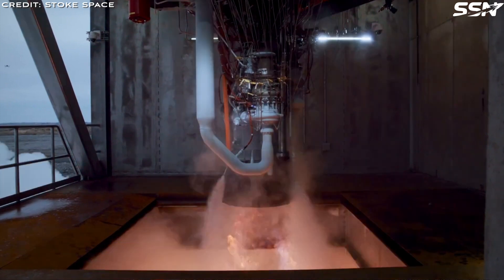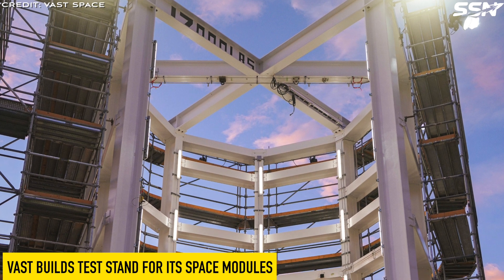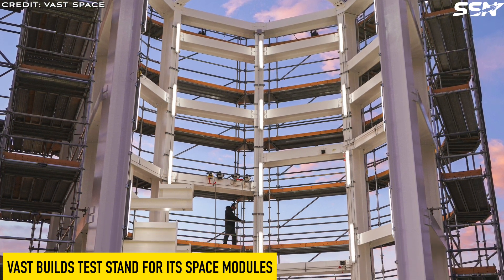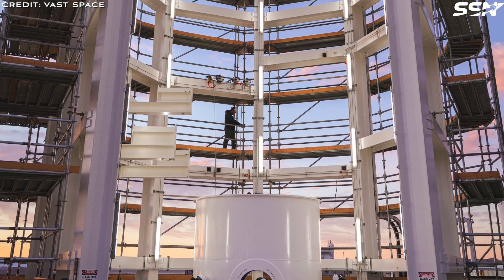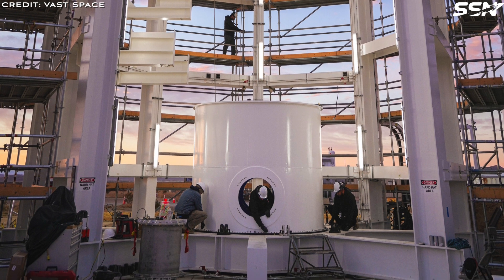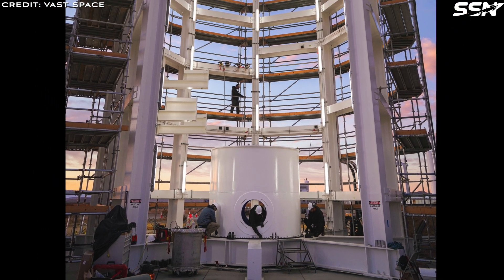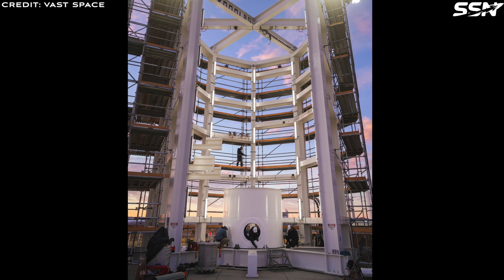Vast Space, a US commercial space station company, is finalising their new test stand in Mojave. They are currently developing Haven-1, a single-module space station, with plans for a larger Haven-2 in 2028, which they hope NASA and other space agencies will use once the International Space Station is de-orbited. This newly constructed test rig is engineered to mimic the loads and internal pressures that Haven-1's primary structure will endure during its ascent and while in orbit.